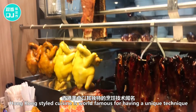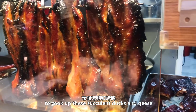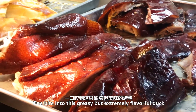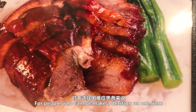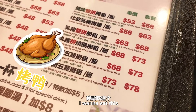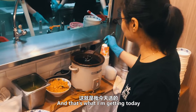Hong Kong-style cuisine is world-famous for having a unique technique to cook up these succulent ducks and geese. One bite into this greasy but extremely flavorful duck — it's like heaven on earth. For people who cannot make a decision on one item, the combo plates are the perfect solution to that.